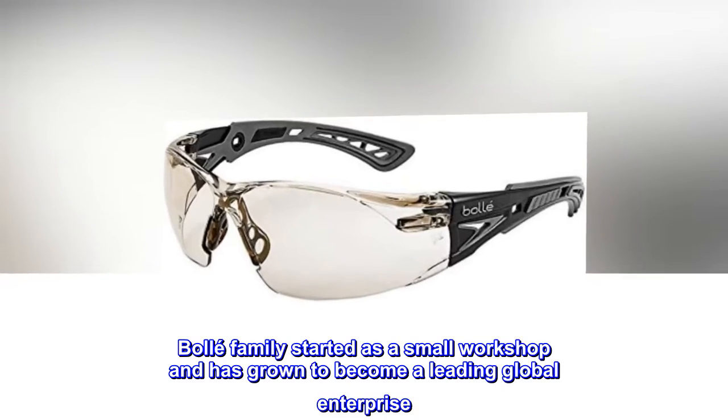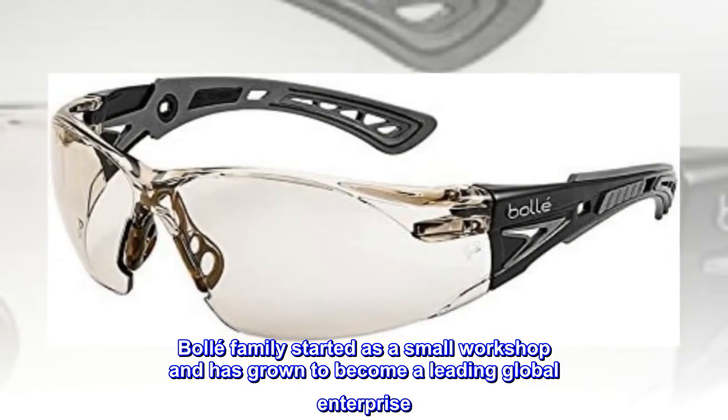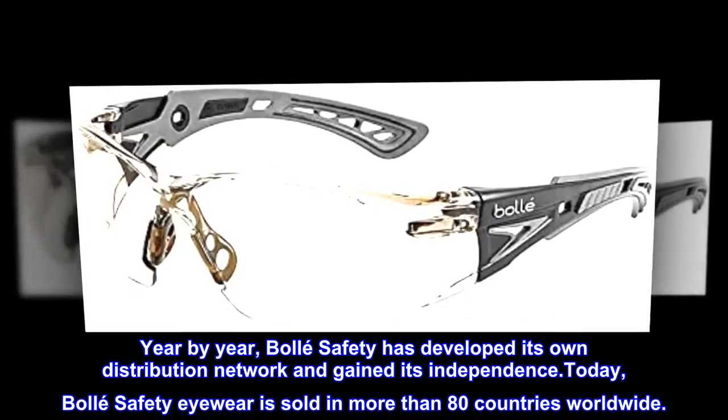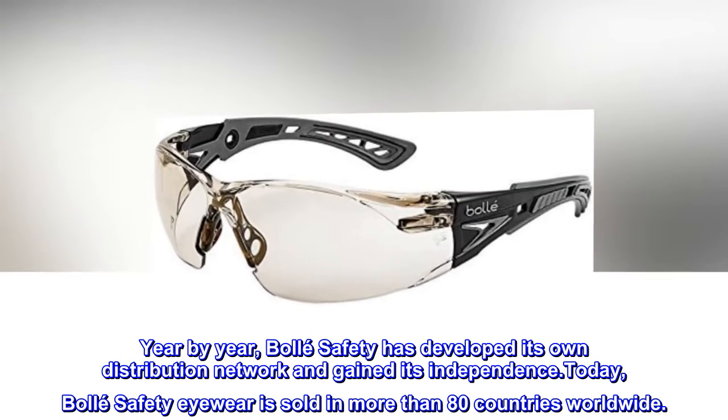Ballet family started as a small workshop and has grown to become a leading global enterprise. Year by year, Ballet Safety has developed its own distribution network and gained its independence. Today, Ballet Safety Eyewear is sold in more than 80 countries worldwide.